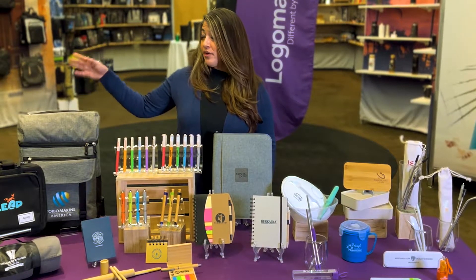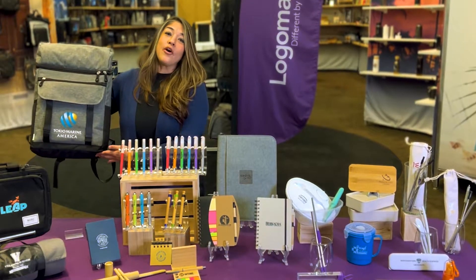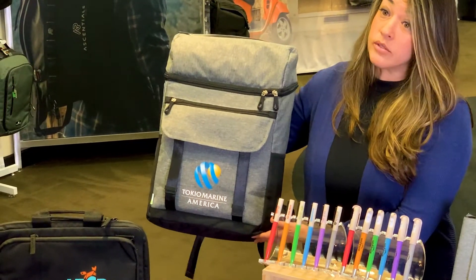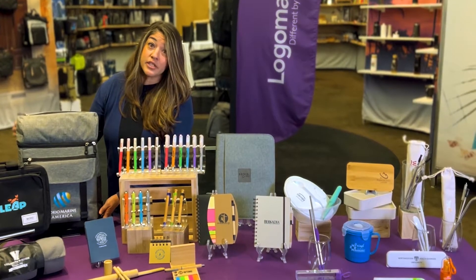First up, we've got the Logan Backpack. This is one of my favorites for a couple of reasons. Number one, it has RPET material. That is really important — what it means is it's made out of recycled water bottles. So this is definitely reducing the use of post-consumer water bottles, and it's made out of recycled material.